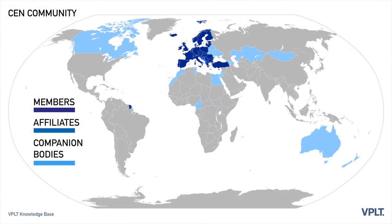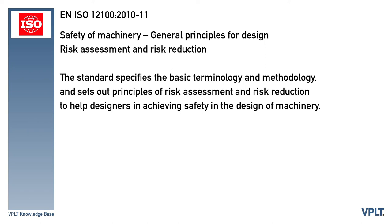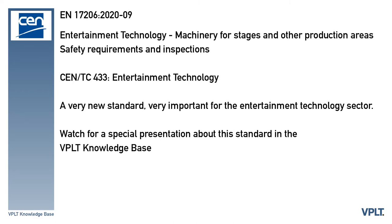CEN standards are created by 30 national members: the 27 member states of the European Union, three countries of the European Free Trade Association (EFTA), and countries which are likely to join the EU or EFTA in the future. An important standard for our industry is ANESO 12100-2010-11, Safety of Machinery — General Principles for Design, Risk Assessment, and Risk Reduction. The standard specifies the basic terminology and methodology and sets out principles of risk assessment and risk reduction to help designers in achieving safety in the design of machinery. Another new important standard for our industry is EN 17206-2020-09, Entertainment Technology — Machinery for Stages and Other Production Areas, Safety Requirements and Inspections. This standard was created by CEN TC 433 Entertainment Technology.